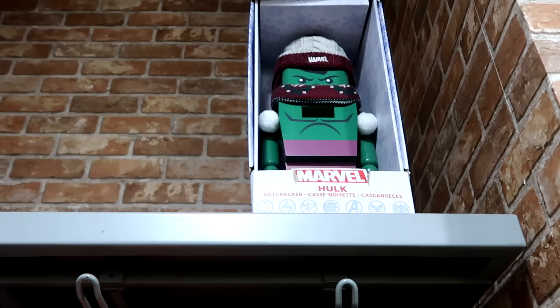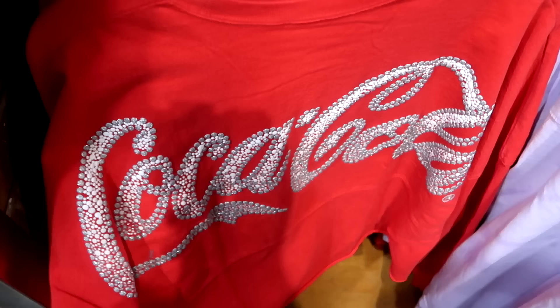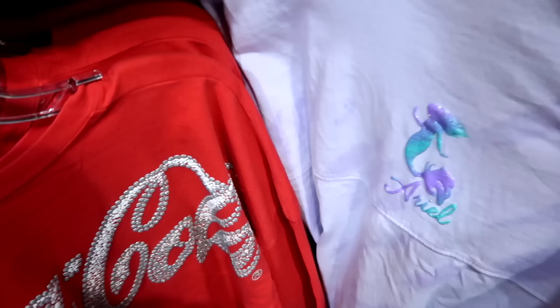They still have those Incredible Hulk nutcrackers — solid wood with a Santa Marvel hat and a scarf for $25. Right next door is a good selection of spirit jerseys, including one from the Coca-Cola store at Disney Springs with your insignia on the back side at $19.99.